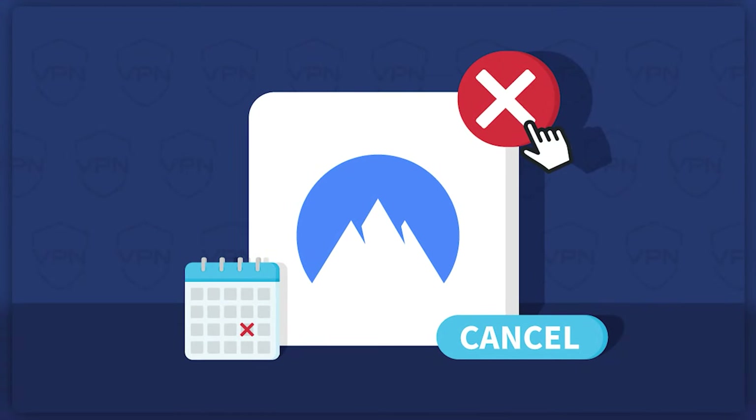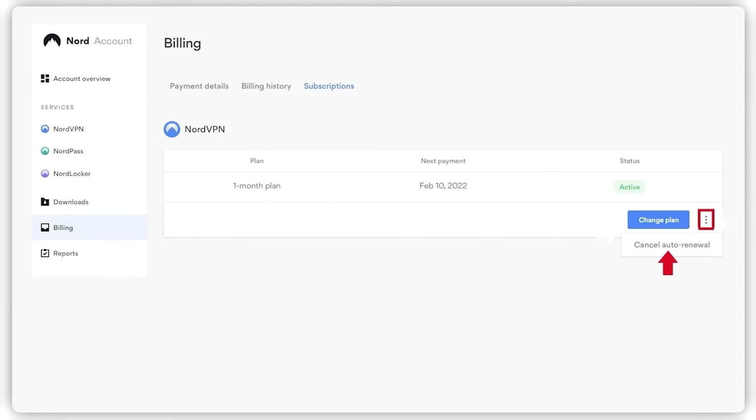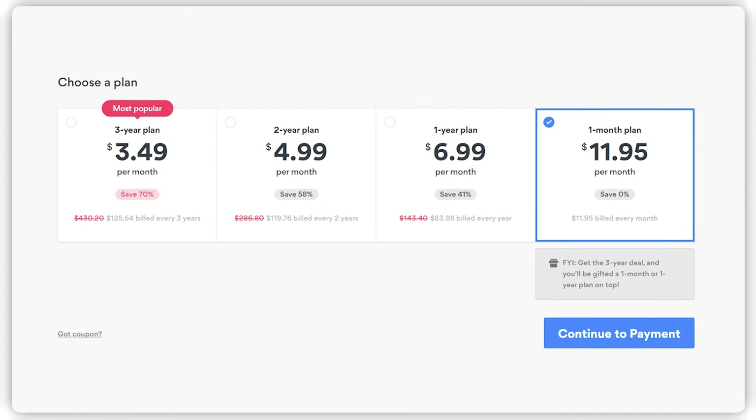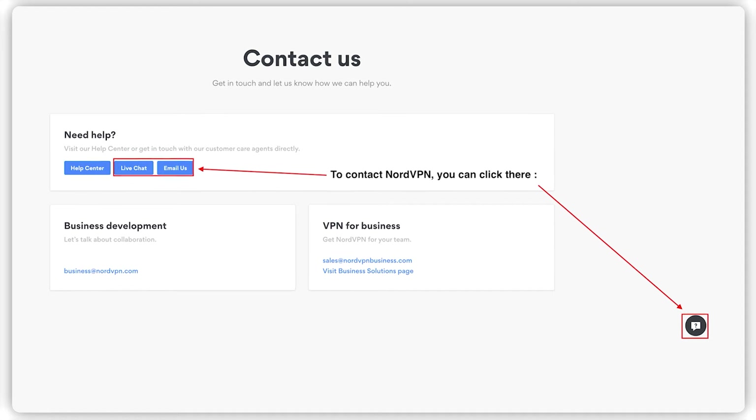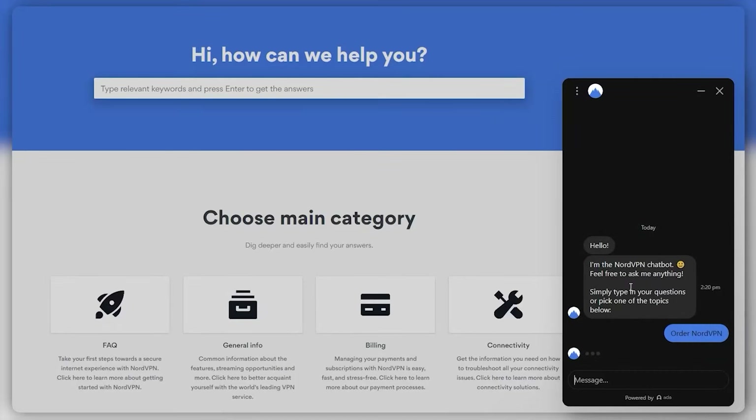So if you want to cancel NordVPN and get a refund quickly, don't waste your time following extra steps on other sites. Many of them will tell you to cancel your automatic recurring payments first, but this is simply not necessary. I signed up for the one month plan and went through the whole refund process to find the fastest way to get my money back. I'll show you the steps I took to get my refund within a week and how to deal with customer support, so you can avoid any unnecessary trouble.